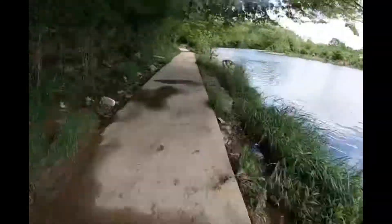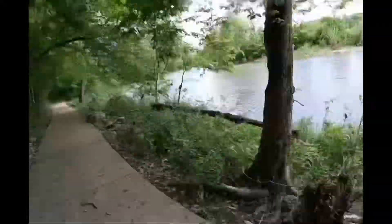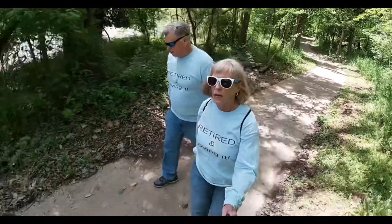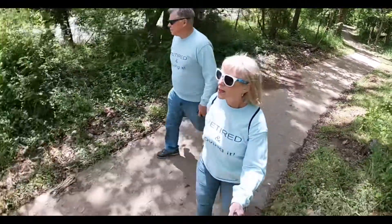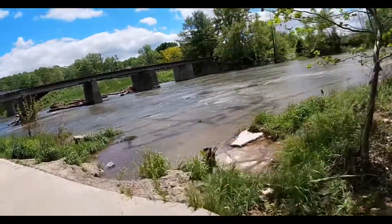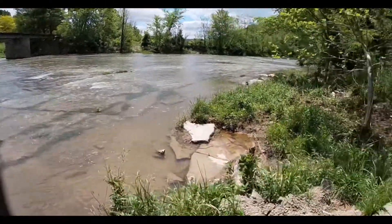This was our favorite section because it was so close to the creek. You were right by the water. It was so beautiful. Just look at that beautiful creek.